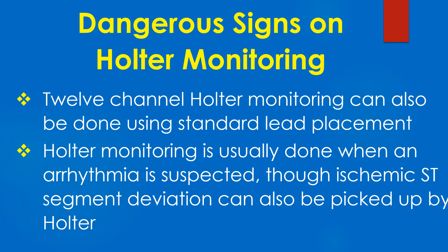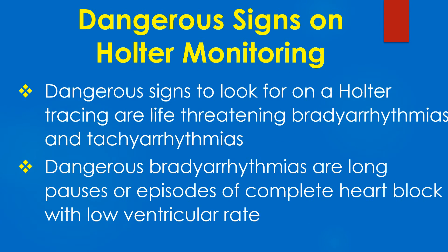Holter monitoring is usually done where an arrhythmia is suspected, though ischemic ST segment deviation can also be picked up by Holter. Dangerous signs to look for on a Holter tracing are life-threatening bradyarrhythmias and tachyarrhythmias.